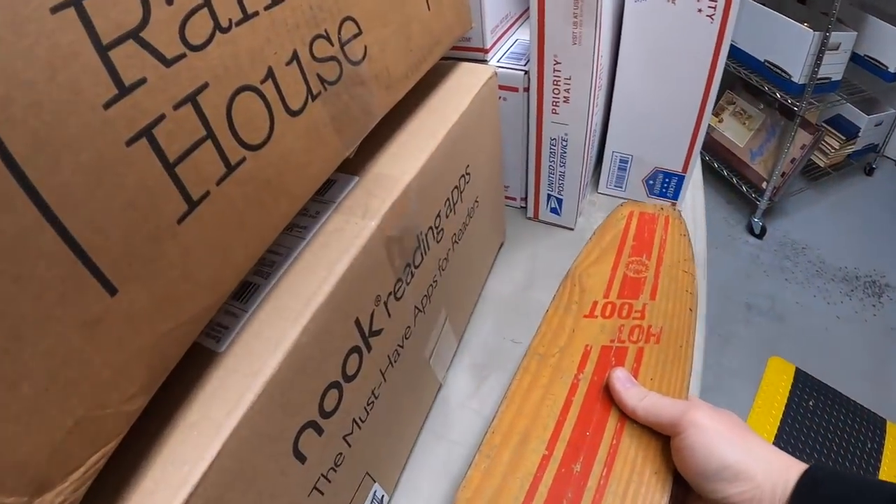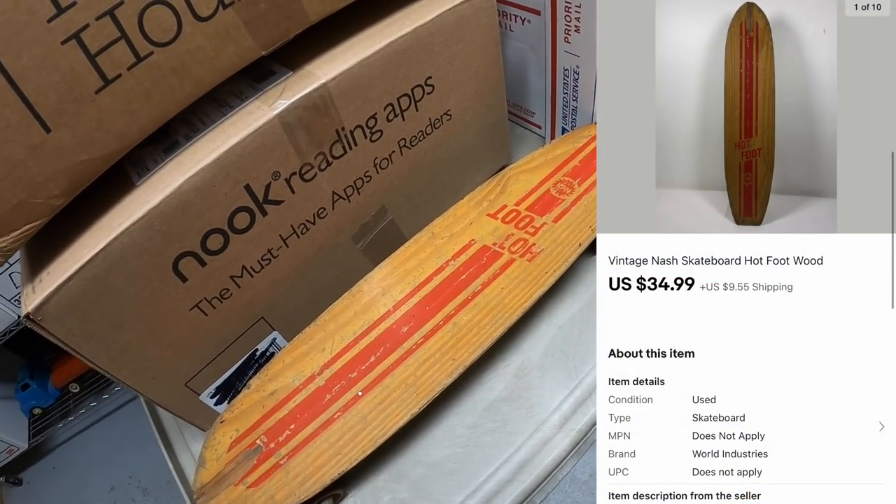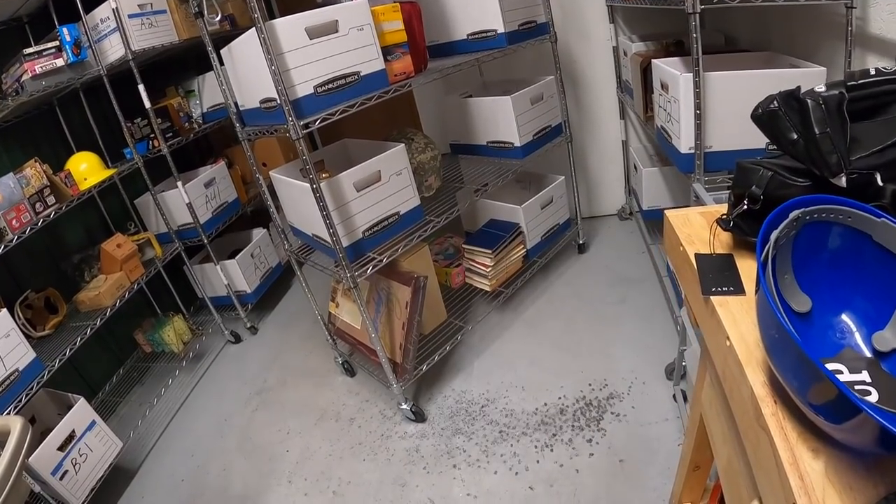Next thing is a skateboard — a Nash Hot Foot. I got this a couple months ago on a bulk buy, about $10 into it. That sold for $34.99 plus shipping. Viewer John bought that — he says, 'Hey, found your channel during the pandemic, glad to see the progression of the channel, keep on picking. P.S. could you throw in some stickers?' John, I'll be happy to throw in some stickers for you!